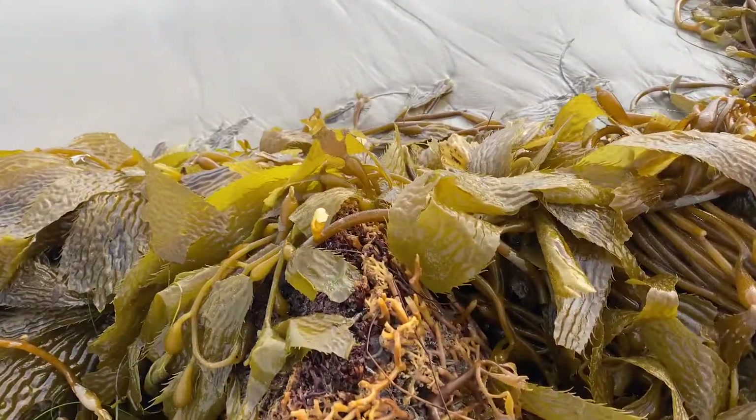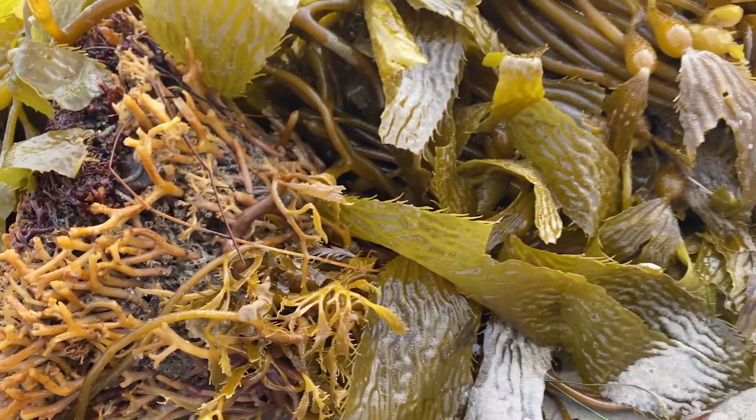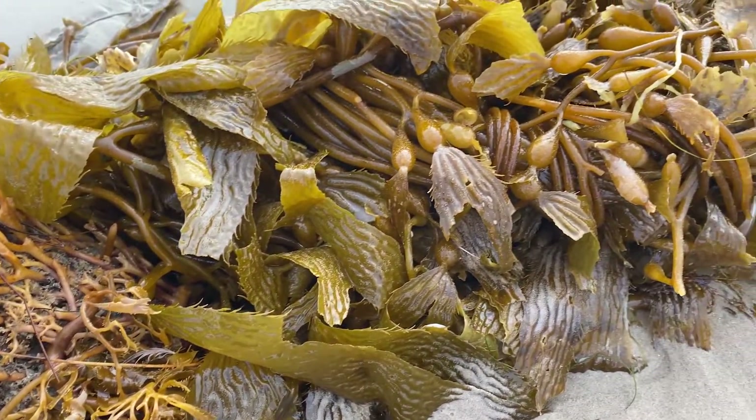And you might think, oh, that's a big ugly looking plant. But actually kelp isn't a plant, and that's why it's so cool. Kelp is actually a protist.